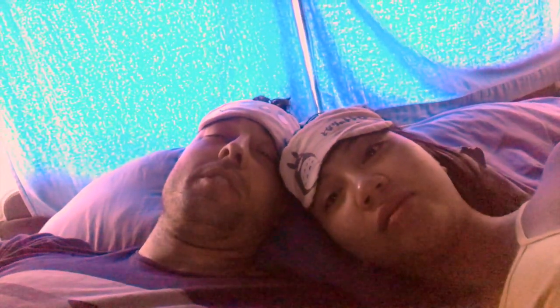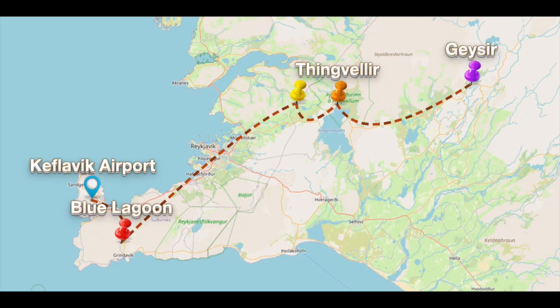If you come to Iceland in summer, bring an eye mask. For a quick day one recap: we traveled almost 190 kilometers and we have barely scratched the surface of what Iceland has to offer.